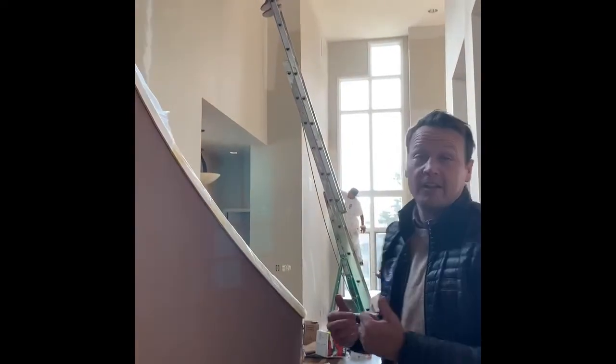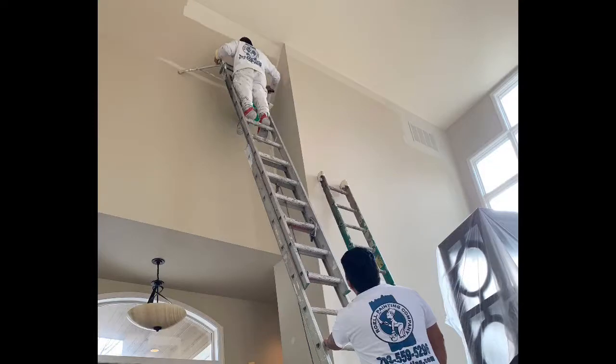Greetings guys, it's Isaac here again with Braille Painting, checking in on the status of your project. The guys are working away, and as you can see, we're getting those hard to reach high areas with the tall ladder.